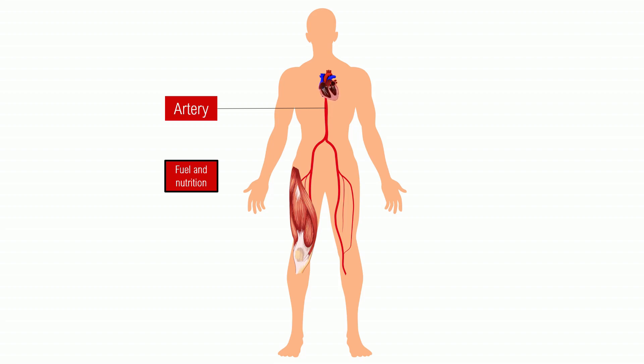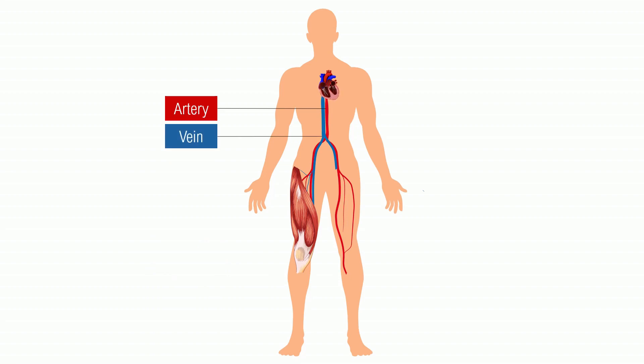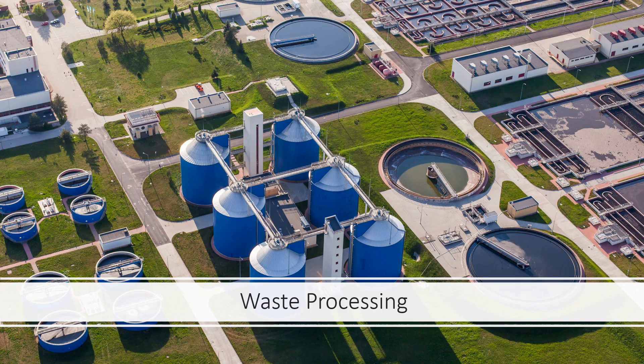The muscle processes this fuel and nutrition and produces waste. Where does that go? For that you need veins, and the veins are represented in blue, and the waste gets dumped into the vein to the rest of the body. This is why you need a waste processing system, which is what the kidneys do.